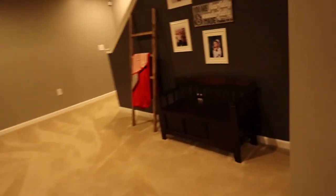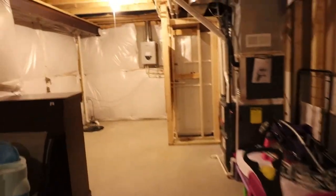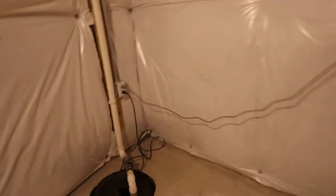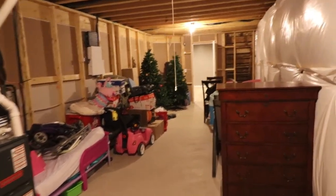Let me take you into the mechanical room. This is excellent for storage — all your holiday things, just about anything. We do have a nice added feature of a tankless water heater, we've got our furnace, and your sump pump here. It's a pretty nice basement. You don't want to miss out on this one. I'll see you upstairs.